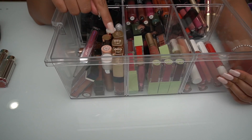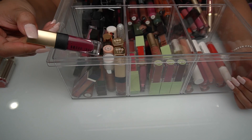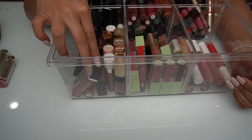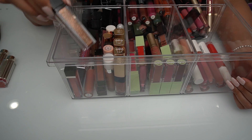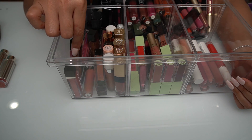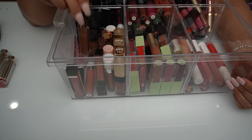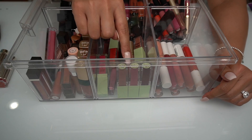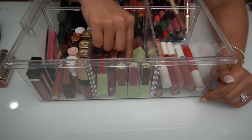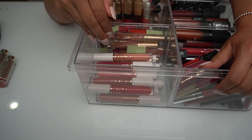Next up I have some Bobbi Brown — I actually prefer their liquid lipsticks over their lipsticks. I just think they last a long time and the formula is amazing. I have some Sigma, some Jouer. I will say Jouer are the ones I throw out the most when I declutter — I probably threw out about 30 lipsticks alone because their lipsticks go bad pretty quickly. I also have my Pixi, which is one of my favorite affordable drugstore liquid lips, and some Too Faced.